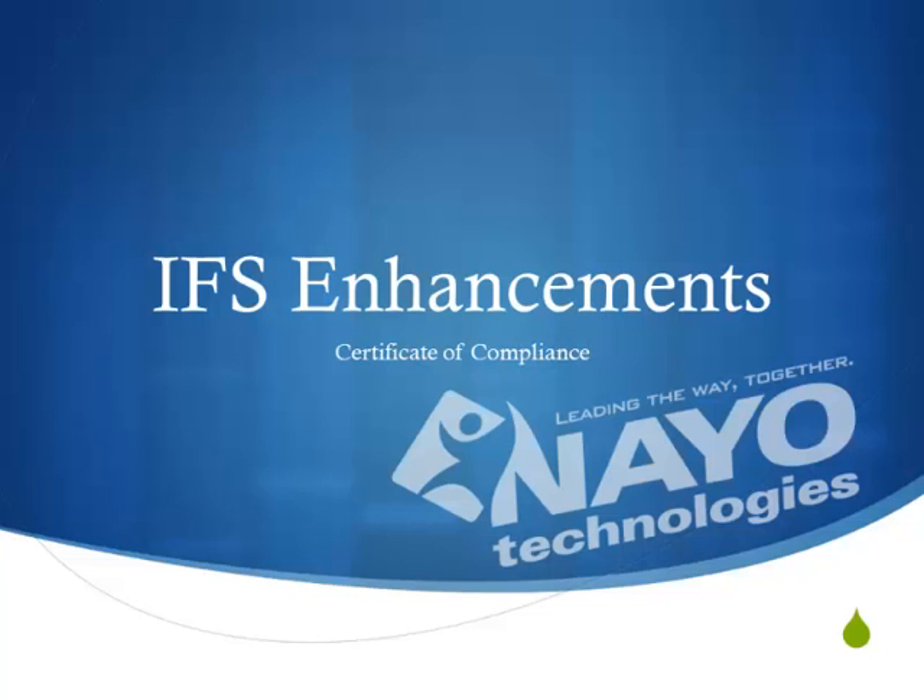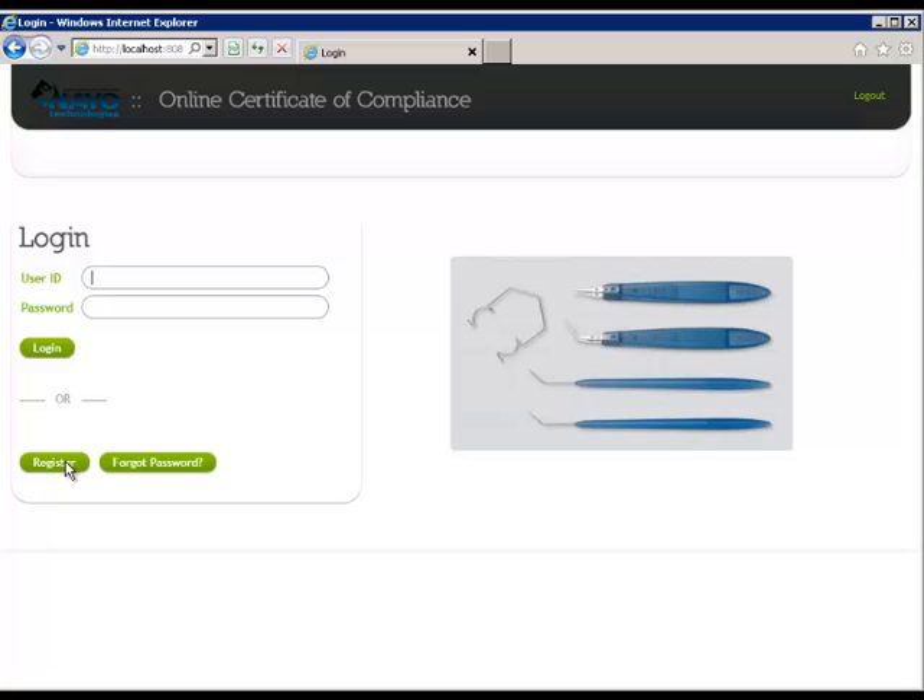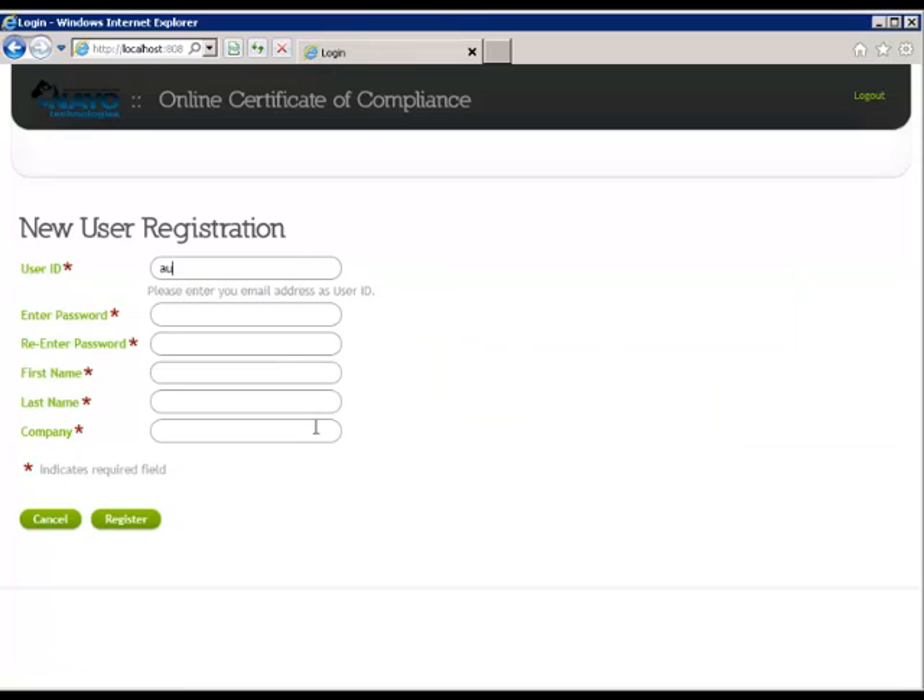In this demonstration, we will show how customers can access a secure website and simply download Certificates of Compliance on demand as they qualify delivery of your goods. First-time users will begin by opening their Internet Explorer to the Nao Technologies Online Certificate of Compliance website and click Register.